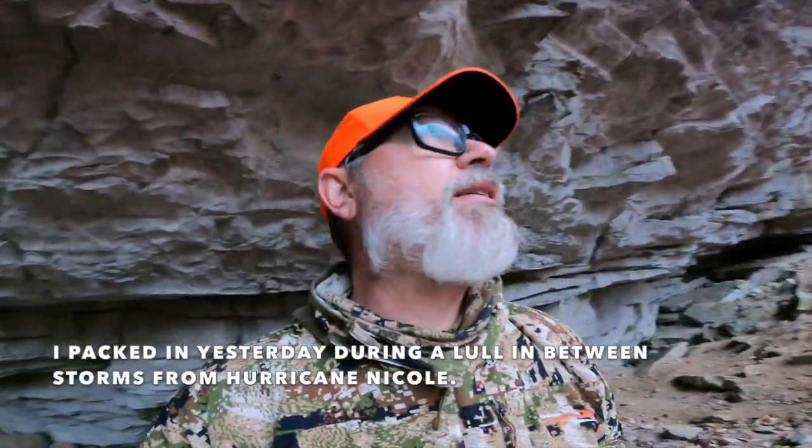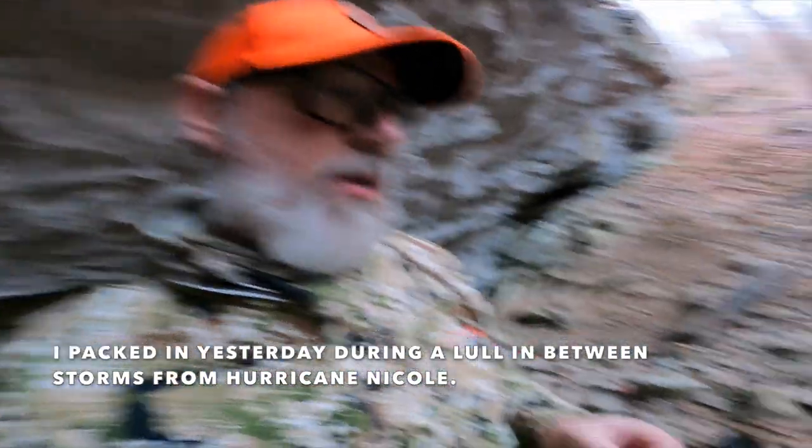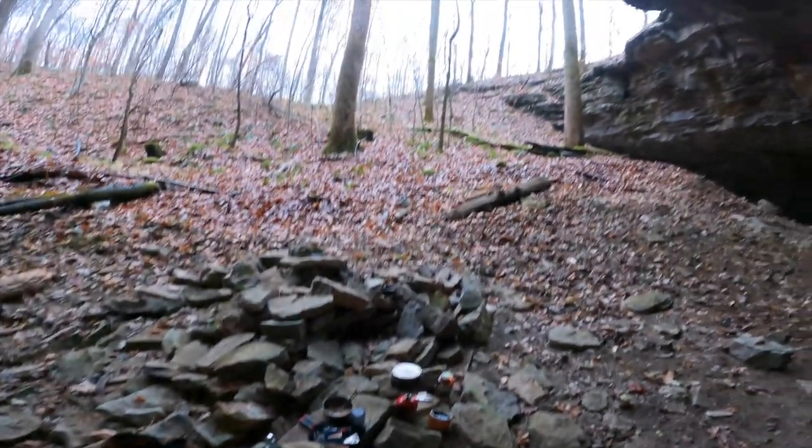I thought the hurricane was done blowing through yesterday but apparently it had a lot more in it today. I got a little wet, but now I'm in here going to dry out, eat some breakfast under this nice canopy — biltong and granola. Then I get to go see if I can find this buck. Wish me luck.